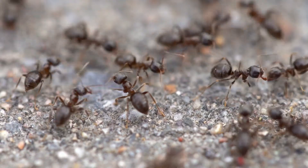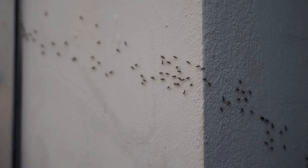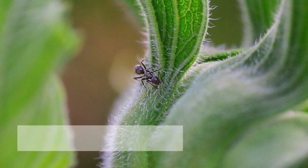While there are many ants in the world, some are more likely to bug you than others. Check out the ant species most likely to march through your space.